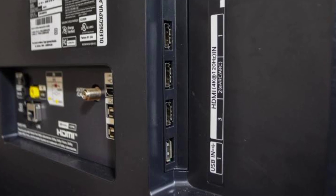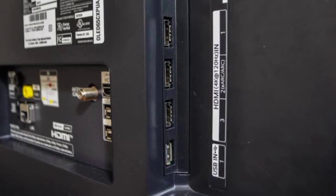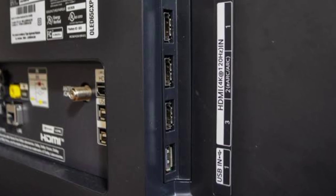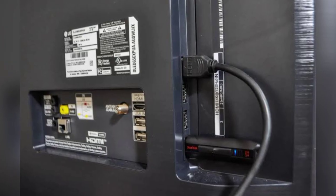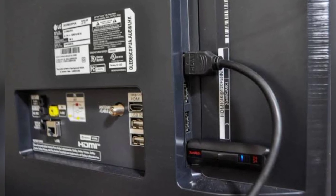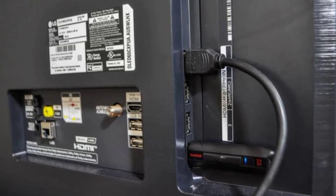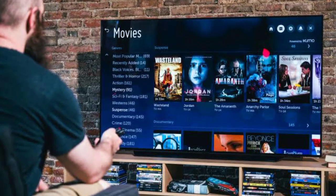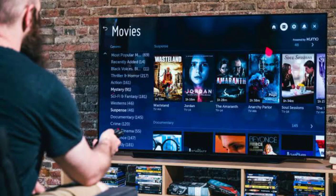That, along with 4K resolution, Dolby Vision and Atmos, and the excellent webOS platform, make this the best TV for near enough every smart TV buyer out there. With the new 48-inch OLED TV size now available too, the CX is an even more flexible proposition for a wider variety of wallets and homes.